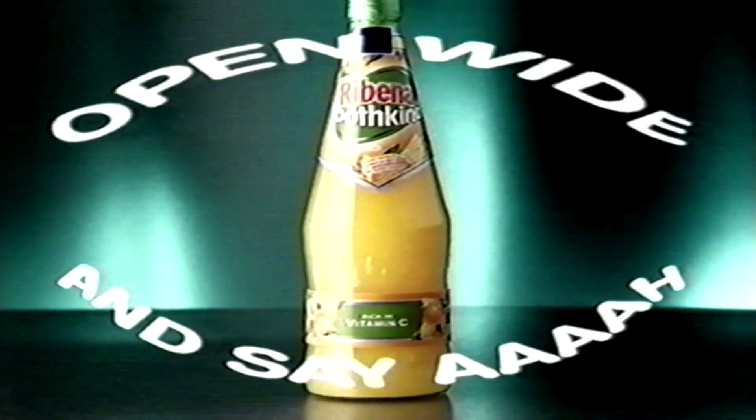Now you can enjoy Ribena Toothkind in New Orange Tropical flavour. New Orange Tropical. Open wide and say ah.